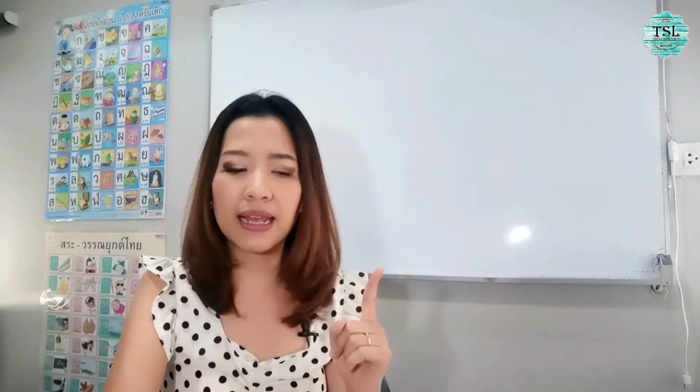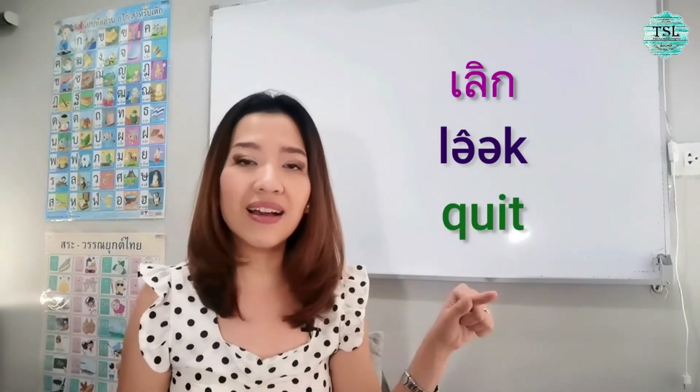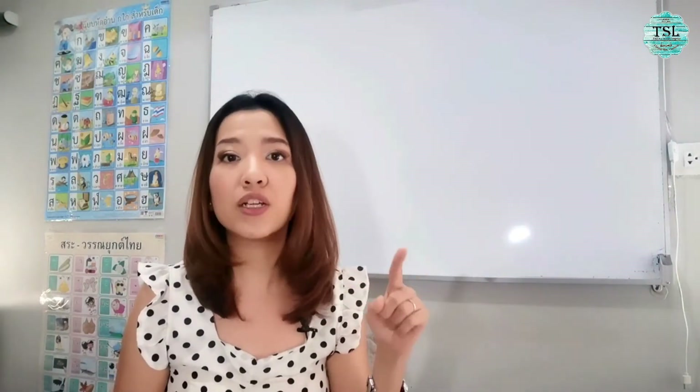Next word. I would say this kind of word most of the time would mean 'quit' — like no more doing something, stop doing something, I don't do it anymore. This one is เลิก (lə̂ək). It could also mean 'finish' in some cases. However, let's talk about the meaning 'to quit' — no more doing — first, because this is the most common meaning.